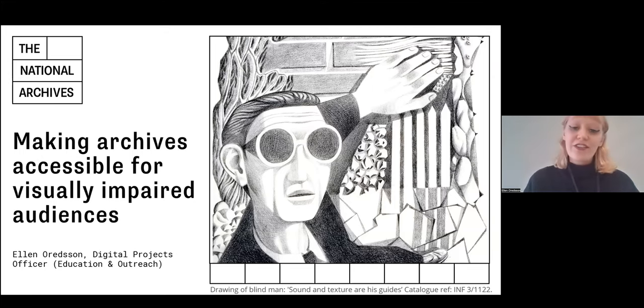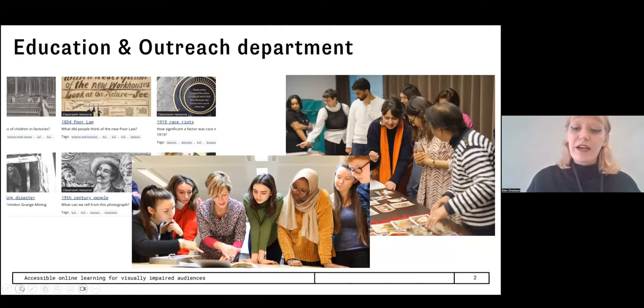Hi everyone. My name is Ellen Auderson. I am Digital Projects Officer within the Education and Outreach Department at the National Archives in London. Today I'm going to present about a research project I'm just about to complete as part of the collaborative professional fellowship scheme with the National Archives and RLUK. I'm going to start by talking a little bit about the Education and Outreach Department that I'm part of at the National Archives.